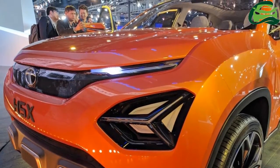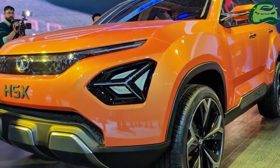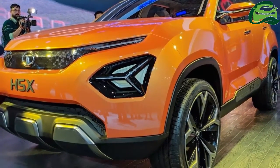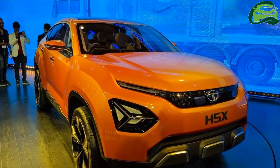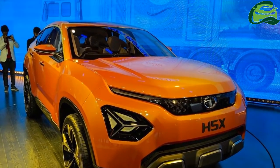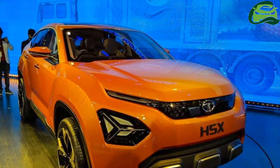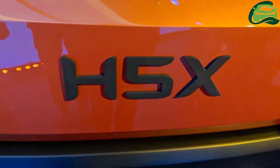Tata Motors has created the Tata H5X concept using the Impact Design 2.0 design language. The concept has, hands down, the best design seen on any Tata Motors SUV to date. The low and wide stance goes perfectly with the bold design of the SUV.